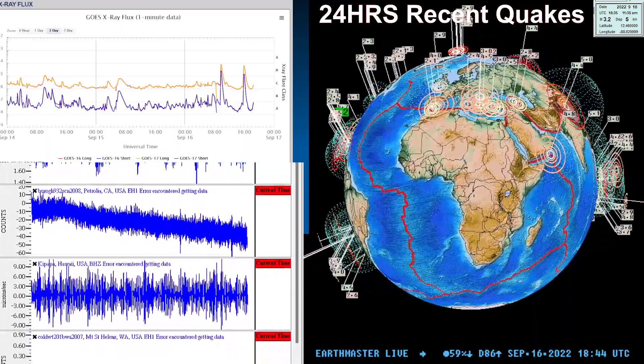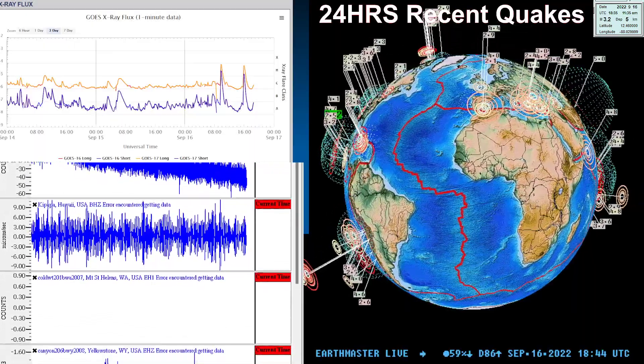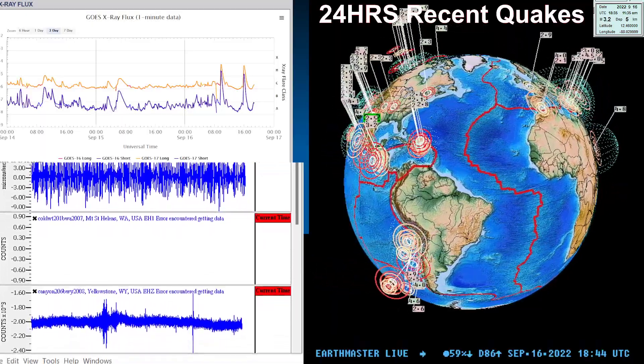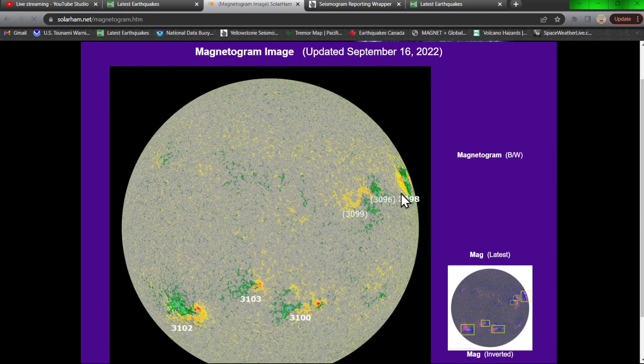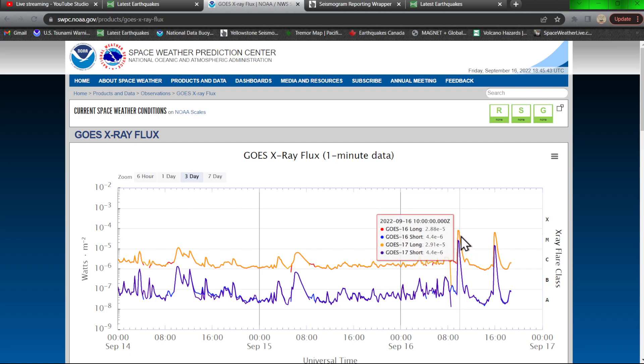The latest earthquake looks like a 3.2 on the globe. I want to get into some space weather activity first — I've seen a couple M-flares kicking up overnight. Let's go ahead and bring this up from sunspot 3098, which is departing towards the western limb. A couple of M-flares overnight from this one.